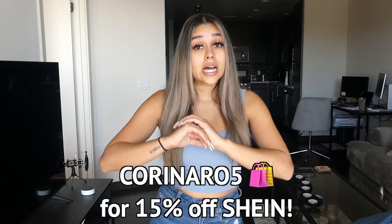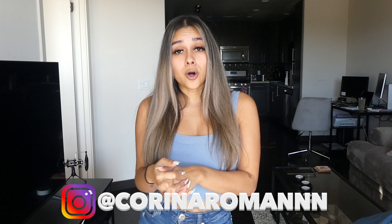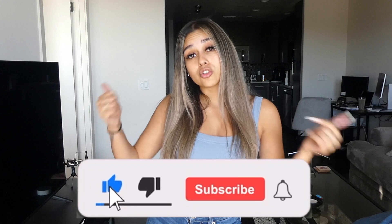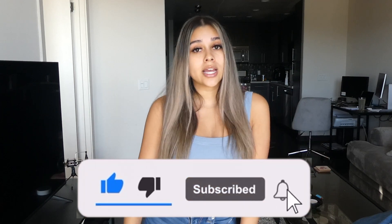You can use the code as many times as you want — I'm even guilty of using it myself. Who doesn't love a 15% discount? I am super excited to be working with Shein, so be prepared to see a lot more hauls from them. You can shop all of my looks down below, and I guarantee you will see an Instagram picture in each of these outfits. If you don't follow me on Instagram, I will put my tag right below. I hope you guys enjoyed this video — please give it a huge thumbs up, hit that subscribe button if you haven't already, and I will see you guys in the next video. Bye!